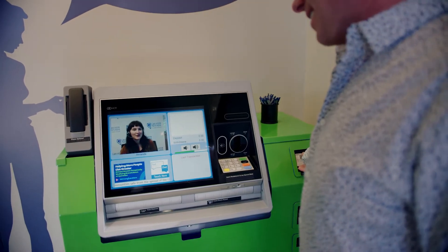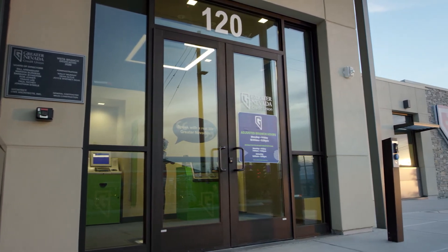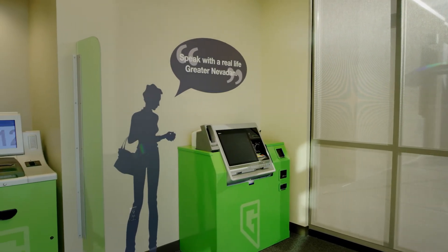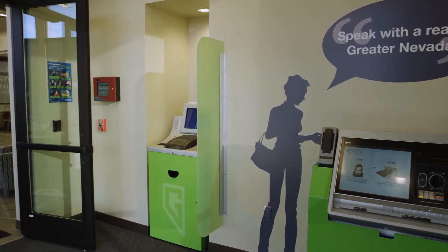Come into our vestibule that houses our ITM. One of the things you're going to see is that it's a 24-7 access vestibule. You've got a debit card — great. You've got your Apple Watch with your Greater Nevada debit card associated with your Apple account — perfect. That's going to let you in the security door. Once you're in, 24-7 you've got access to our ITM or to the coin counting machine.